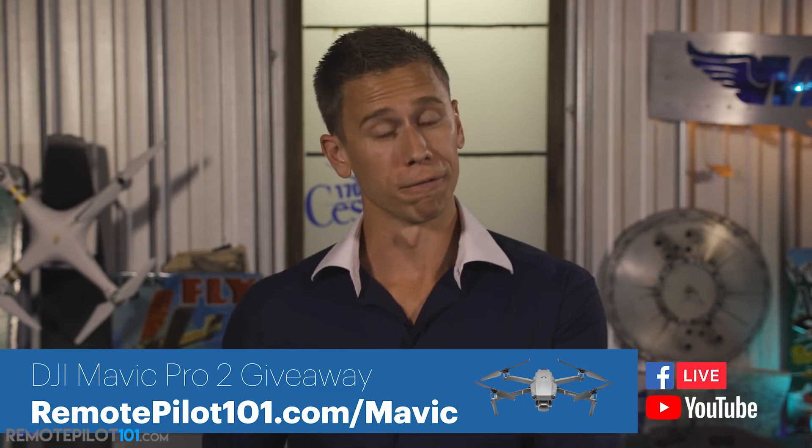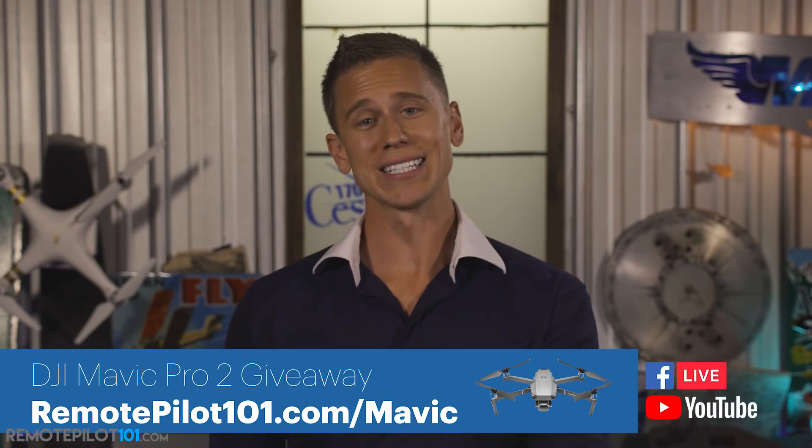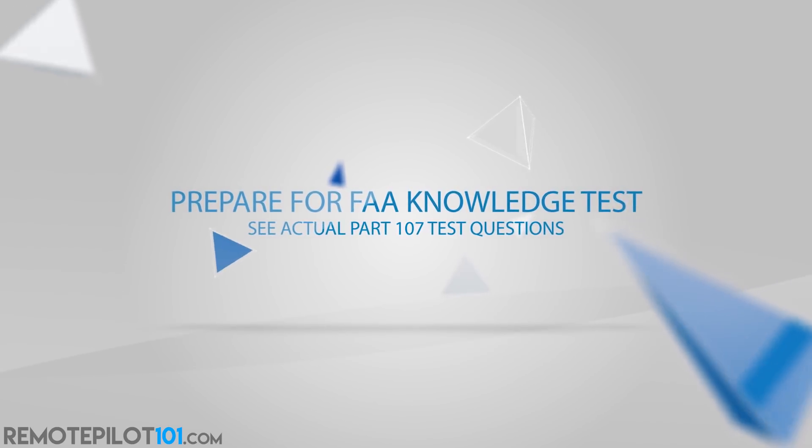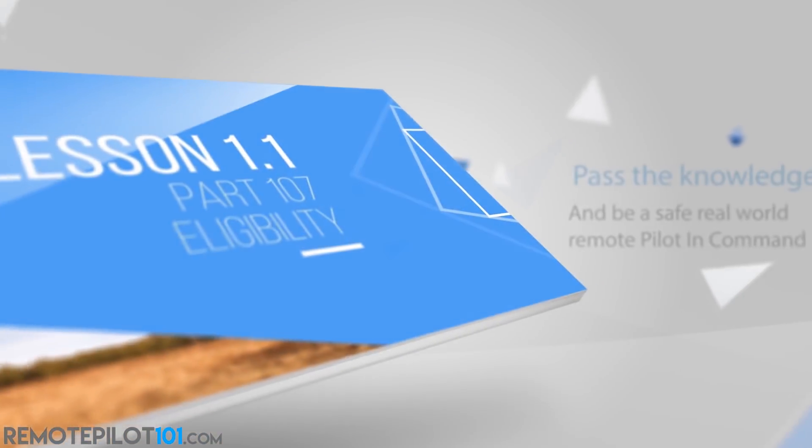We're still giving away that Mavic Pro 2. Visit RemotePilot101.com/Mavic to sign up — no strings attached, no spam. October 1st we're giving it away live on Facebook and YouTube. You don't have to be present to win, but it'll be fun. Remote Pilot 101 is the most successful Part 107 test prep course on the market with over 18,000 tests passed. It's one price and you get our updated initial and brand new recurrent course for life — two courses for the price of one.